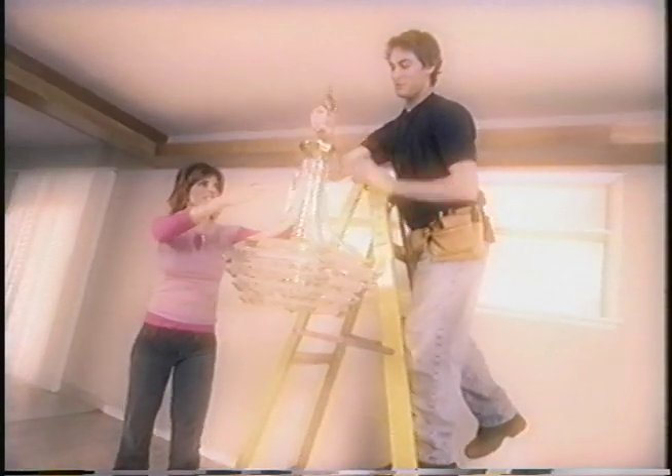Oh, that's not the lightest thing in the world. Now, we're going to put this in your house, right? Oh, yes please. This is fun.